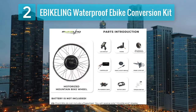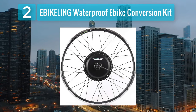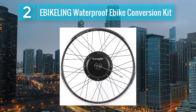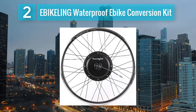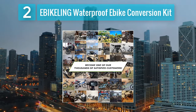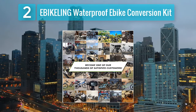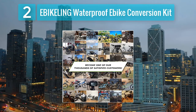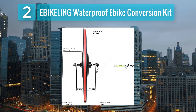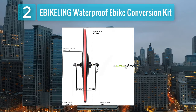The kit includes a 48 volt 1200 watt brushless hub motor, offering a good balance of power and efficiency. It comes with a versatile LCD display that shows speed, battery level, and mileage. The thumb throttle allows for precise control of acceleration, while the included brake levers ensure responsive and safe stops. One notable feature of the E-Bike Ling kit is its compatibility with both disc and rim brakes, providing flexibility for different bike setups. The kit comes with a 26 inch front wheel, but users can choose other wheel sizes based on their preferences.